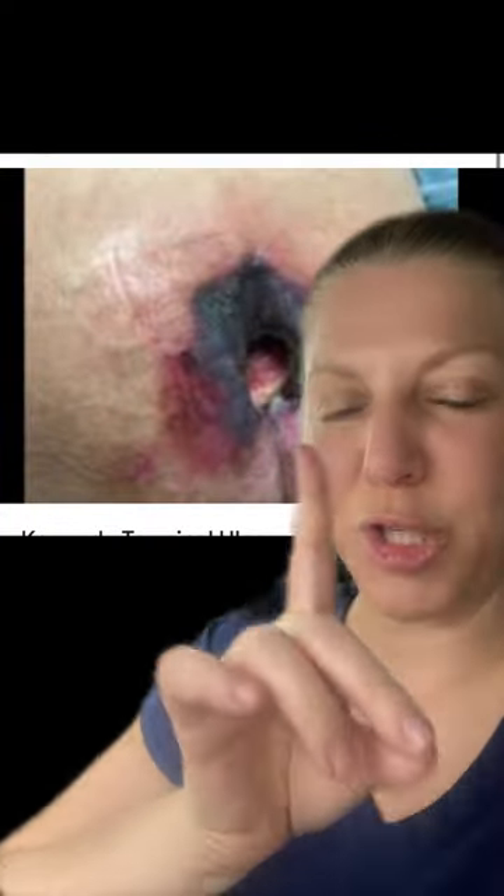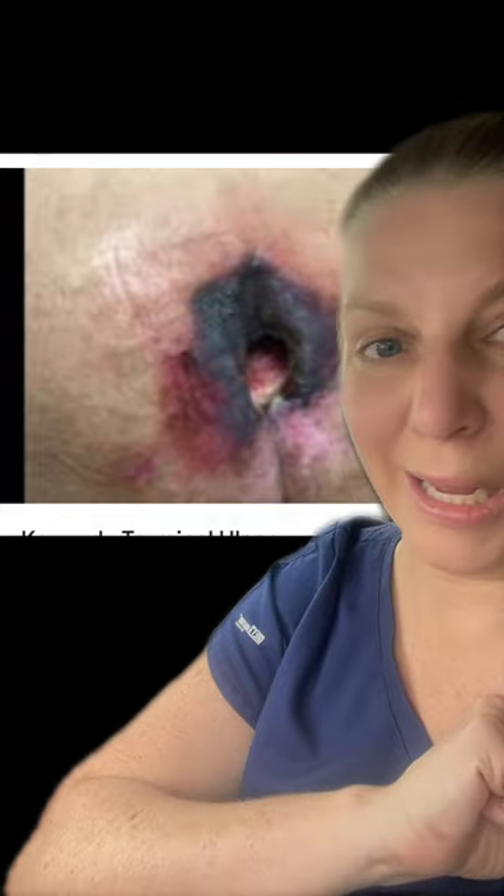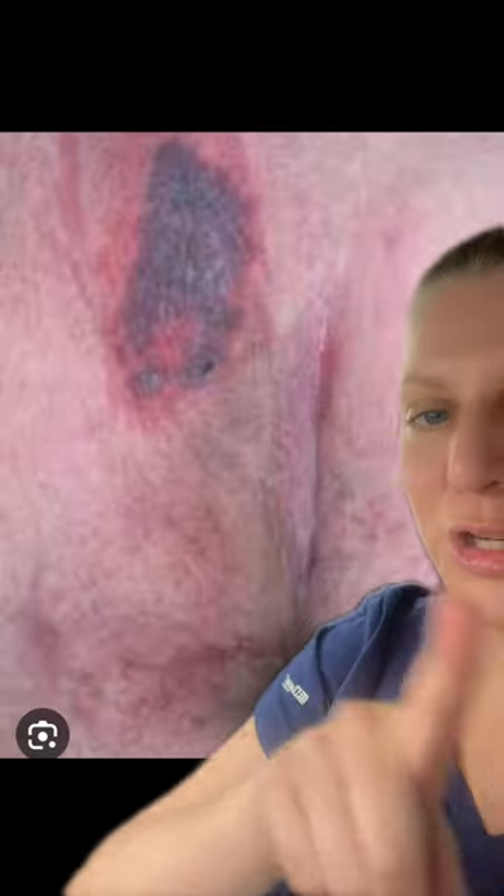Trigger warning — here are some pictures of what this looks like, so if you don't want to see this, don't look right now. This is what a Kennedy ulcer can look like. I am talking specifically about people who are end of life, usually actively dying. These can start popping up all over their skin. Here's another version that's open. Remember, just because you're seeing these does not necessarily mean neglect or someone is doing something wrong. These can pop up overnight. They usually start looking like this first, and then they can open up.